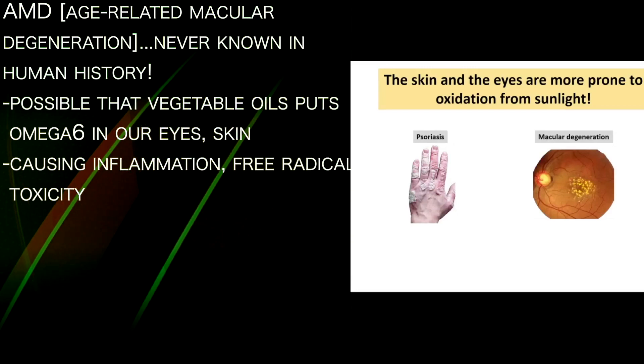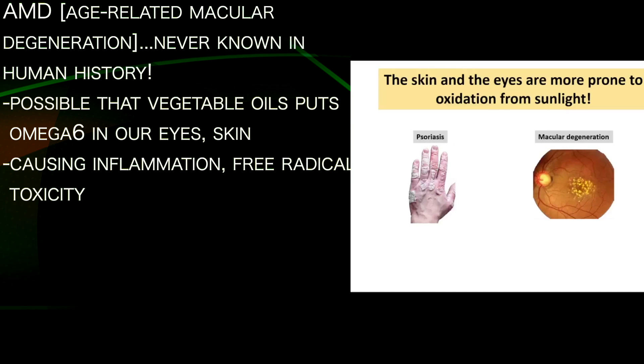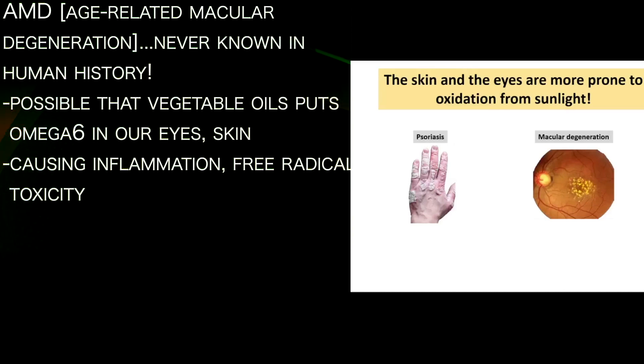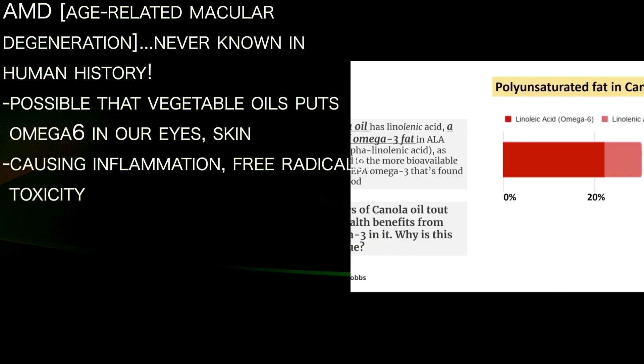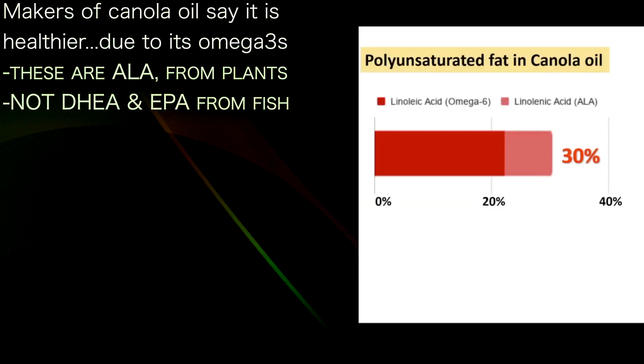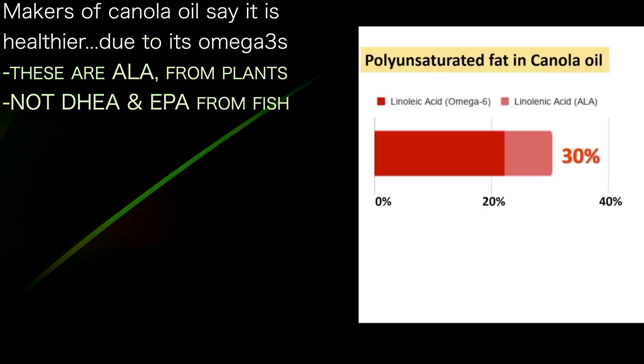Age-related macular degeneration is something that was almost unknown in human history. It's possible that vegetable oils putting omega-6 into our eyes create inflammation, free radicals, and toxicity, leading to macular degeneration. Canola oil is touted by its makers as a healthier oil.